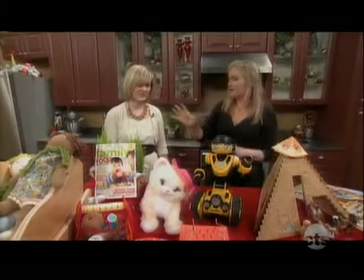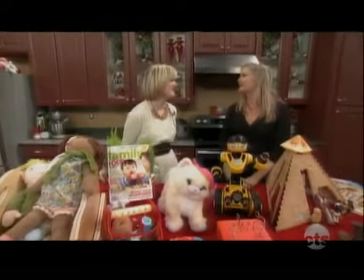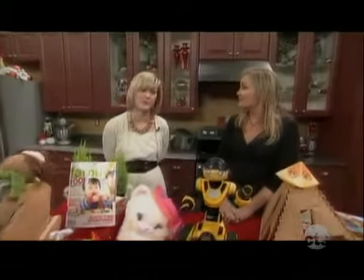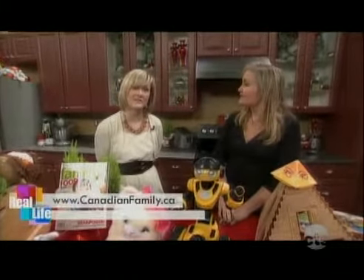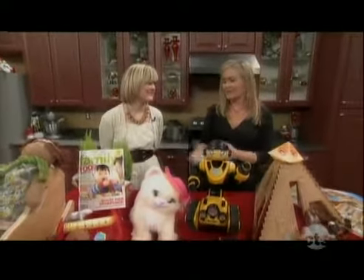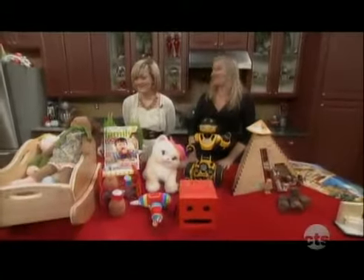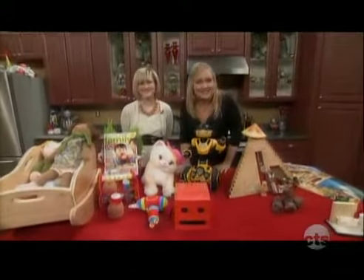So these are just some of the great toys, but there are great ideas always in the magazine and on our website. You can go there for more toy and gift ideas at CanadianFamily.ca. Check out the website, check out the magazine, and thanks for bringing in all these fun toys. Thanks for having us — you want to play with them before you put them all away!